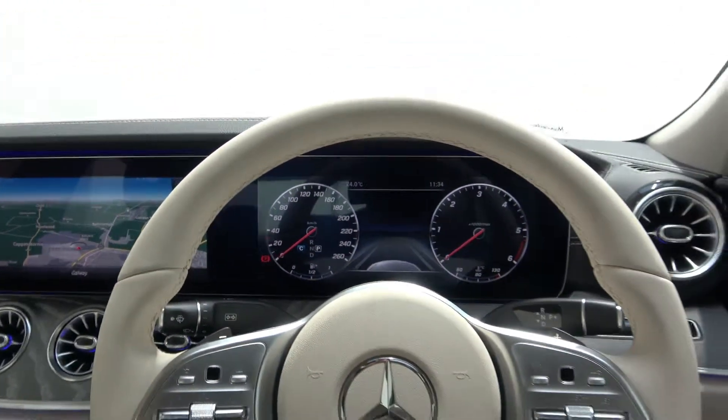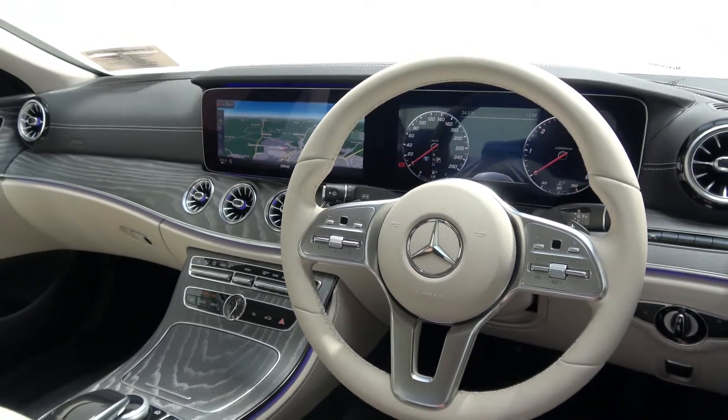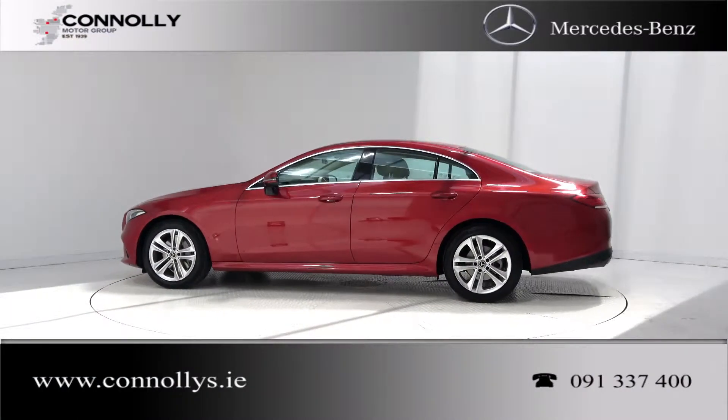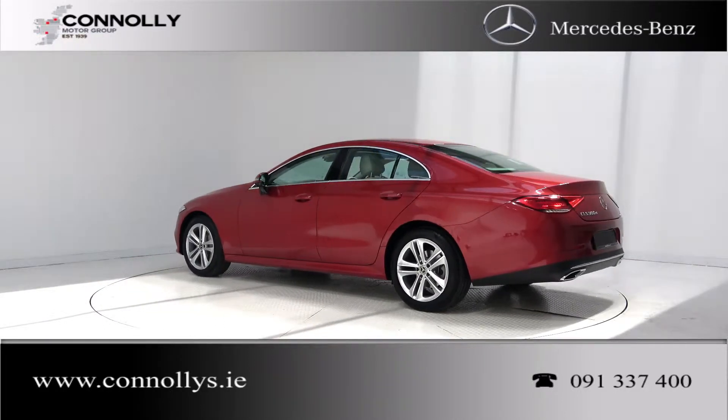Additional features include a reversing camera with Parktronic parking assist, Distronic Plus cruise control, active brake assist, active lane keep assist, blind spot assist, a multi-function Nappa leather steering wheel, Bluetooth connectivity, and keyless ignition.